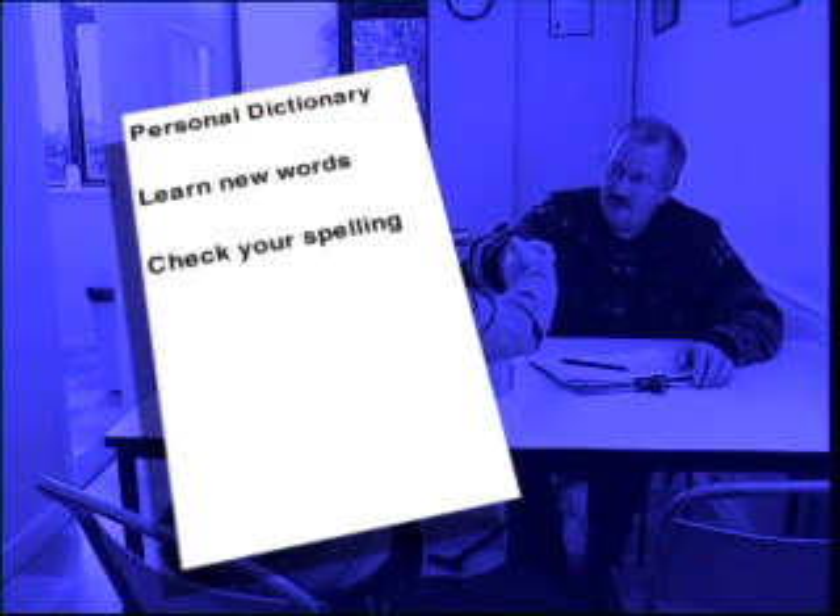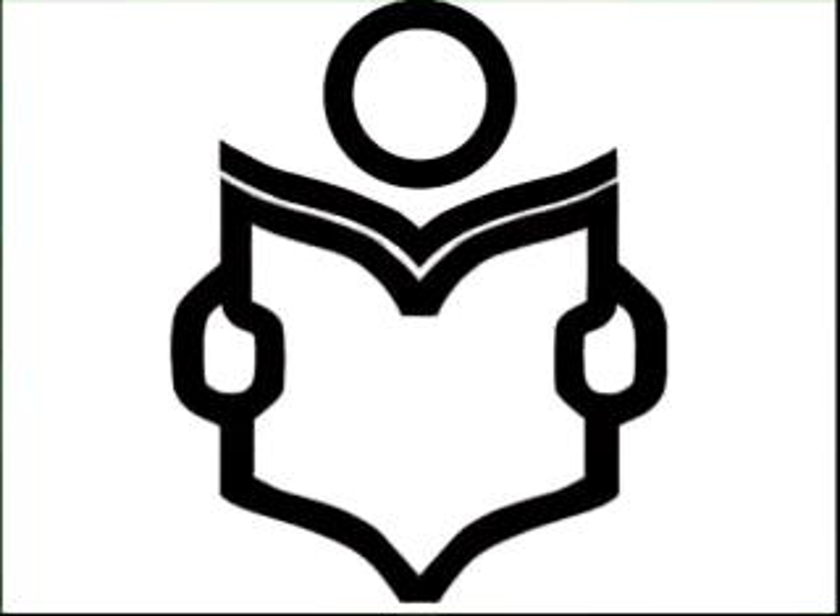Why not start your own personal dictionary? It's a great way to learn new words. You can use it to check your spelling, and it also helps you to start thinking about words in alphabetical order.